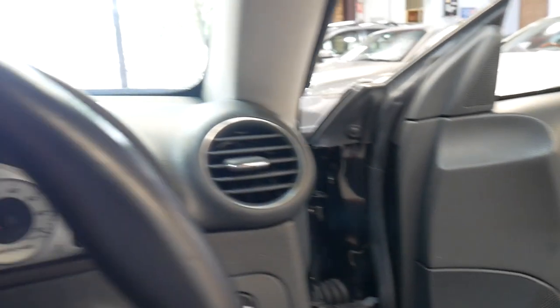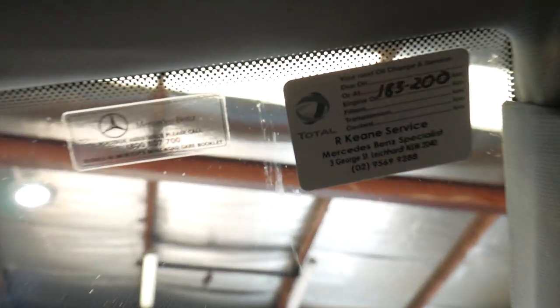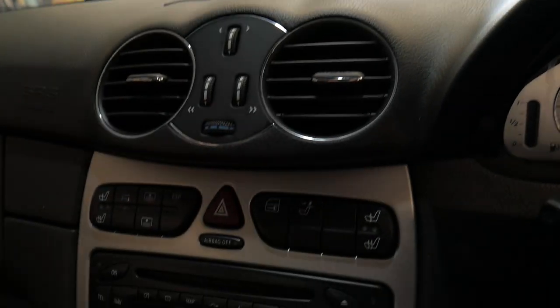It's done 176,000 kilometres. The next service isn't due until 183,000. It's been very well serviced all the way through.